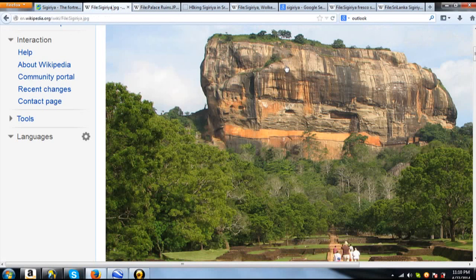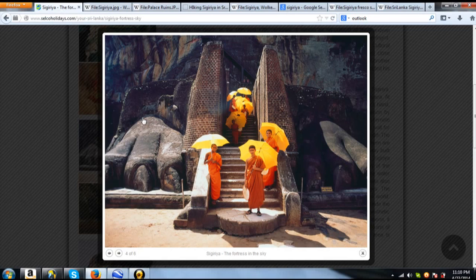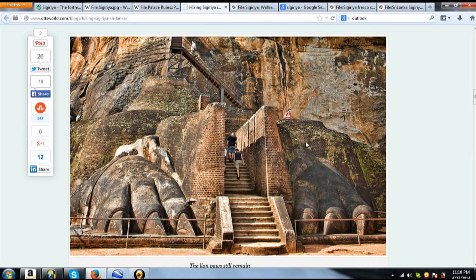Now, this is called Lion's Rock because it looks like a crouching lion. And what's really cool — on the base side of it, where the stairs come down — you have these two big lion's paws built on either side of the staircase coming down. I just thought that was really cool. And I guess back in ancient times, there was an actual lion's head right here, and when you walked up the stairs, you were walking into the lion's mouth. I just thought that would have looked really cool back in the day.